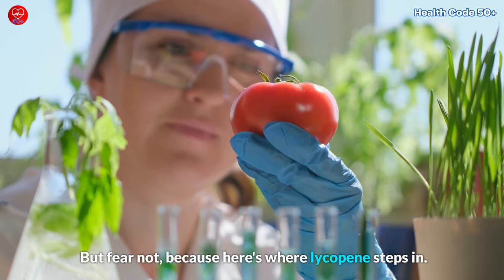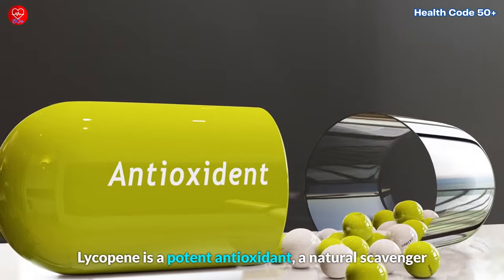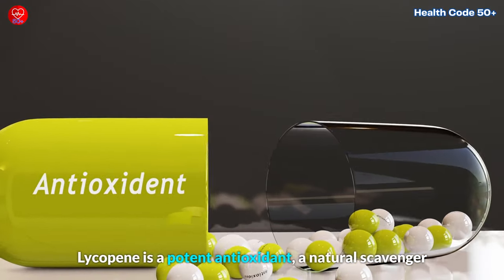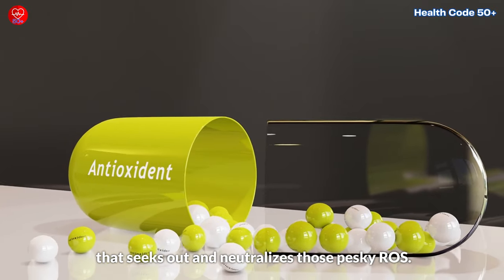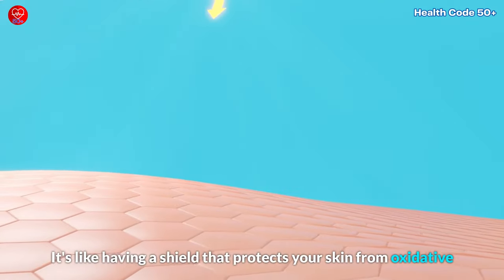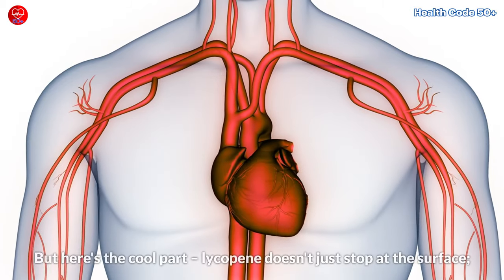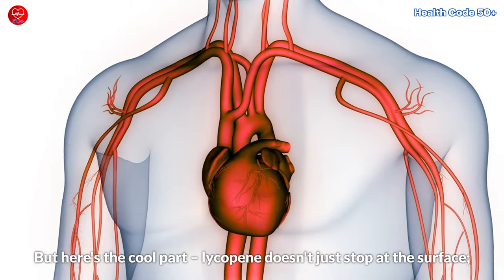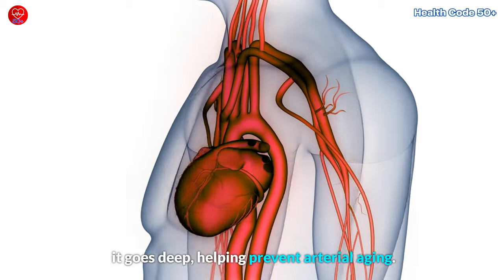But fear not, because here's where lycopene steps in. Lycopene is a potent antioxidant — a natural scavenger that seeks out and neutralizes those pesky ROS. It's like having a shield that protects your skin from oxidative damage, the kind that leads to wrinkles and sagging. But here's the cool part: lycopene doesn't just stop at the surface — it goes deep, helping prevent arterial aging.